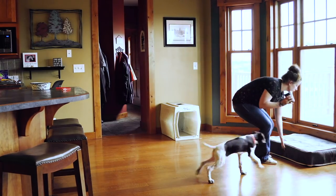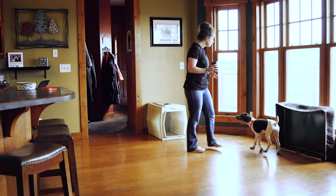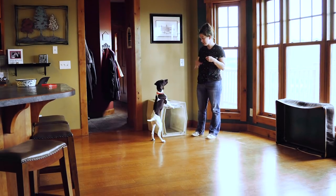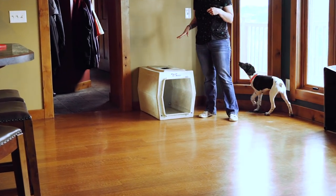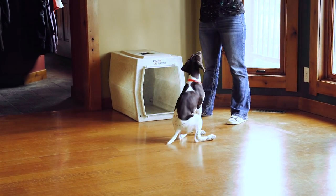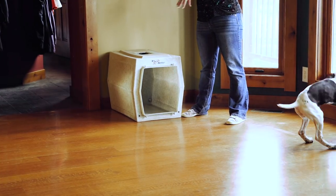I'm going to get rid of this dog bed so it's not an option for her anymore, and then we're going to start trying to get her to go in this crate. She's already aware we're working with this crate — she's kind of put her feet up on there, but that's not what we're wanting. We're wanting her to go in the crate. So a couple of things we can do: we can just be patient and see if she is curious enough about the crate to go in there.